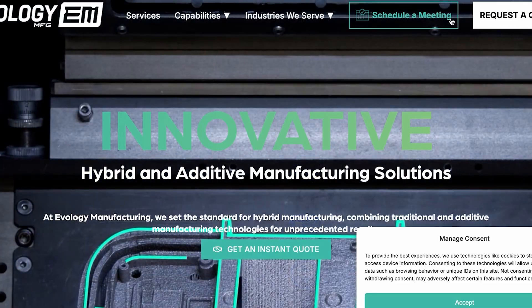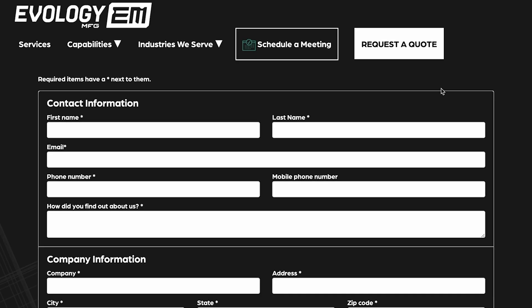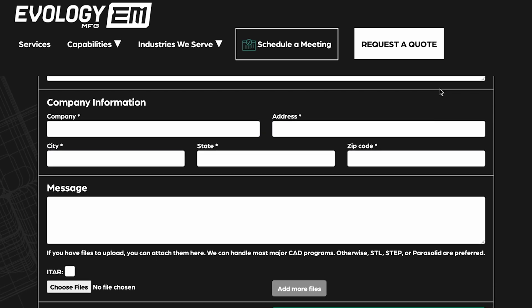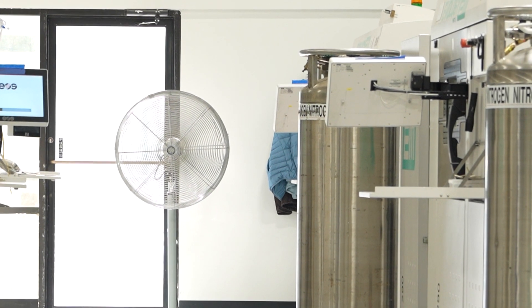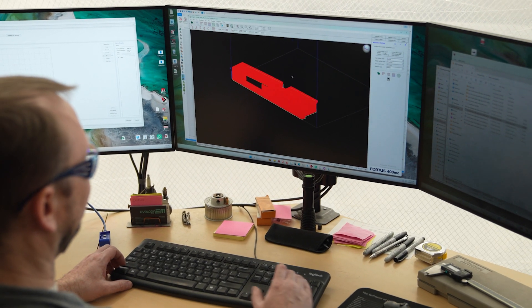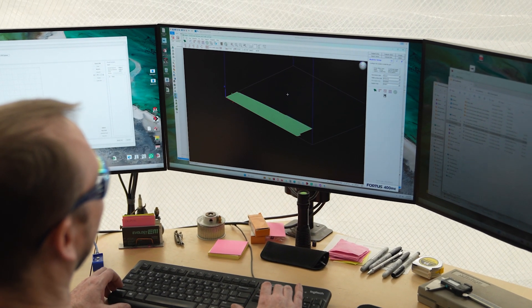It all starts when you submit your quote on our website. We've made it super easy so you can get your project rolling in no time. Just head to EvologyMFG.com and fill out the request for quote form and upload your CAD files. Ideally, we prefer these files to be .stp or .step file format for the best results.